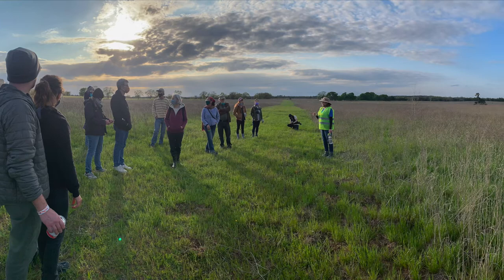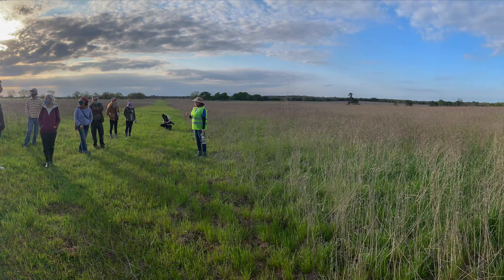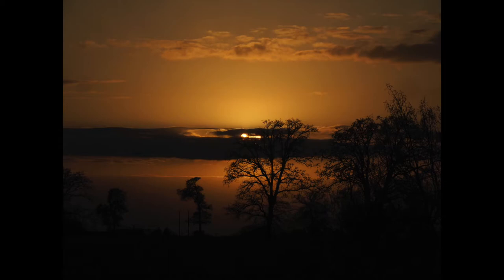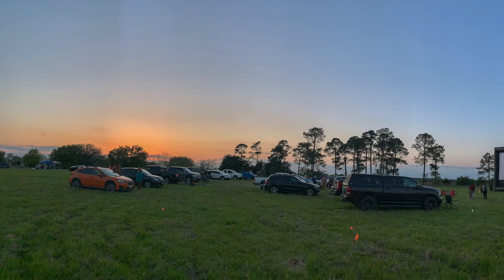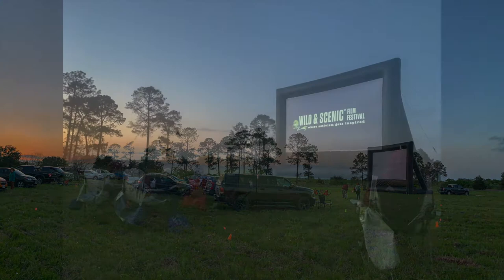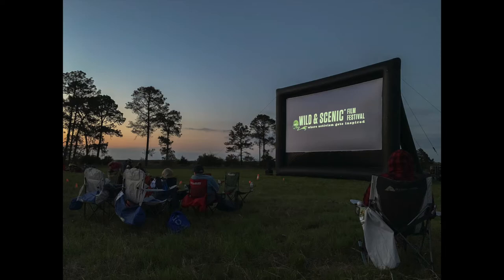Before the sun set, it was great to go on a tour of a couple of the fields under different stages of restoration, led by Melanie Pavlis, the director of Pines and Prairies. It's just awesome being out there. As the sun set, we got set up and ready to watch seven or eight short nature and conservation-themed videos as part of the Wild and Scenic Film Festival on an outdoor inflatable screen. It was a beautiful night, an awesome experience all around.